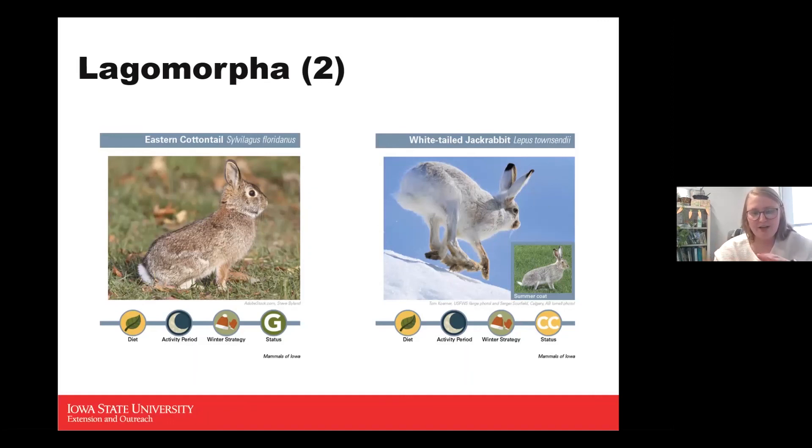The jackrabbit has two different coats — in wintertime they're more white colored, and in their summer coat, as you can see in the picture, a darker gray. The big distinction between the cottontail and jackrabbit is the jackrabbit's longer legs and longer ears. If you look at the top of the ears, there's a little black coloration that's a key distinguishing feature.